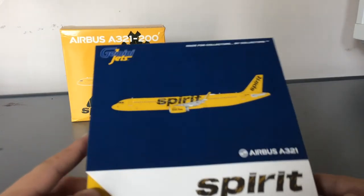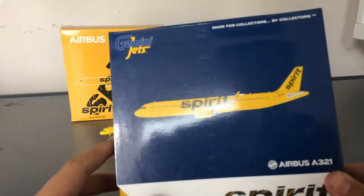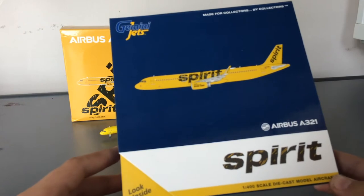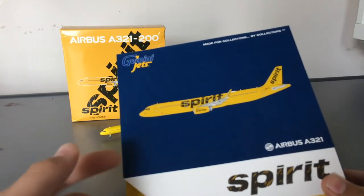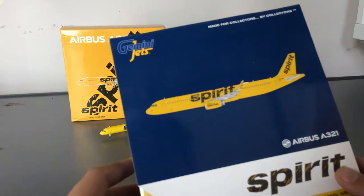After you collect most Gemini Jets models, it just starts to become bland over time. The box isn't highly collectible in my mind.